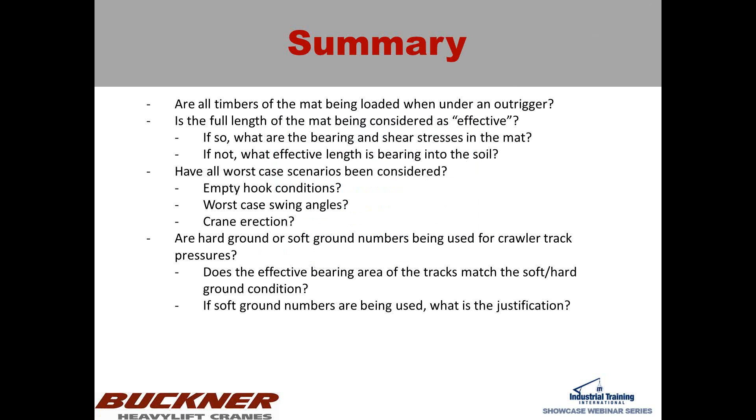Jonah reads a question from Robert, asking: as a crane service provider, who is responsible for calculating the ground bearing pressure if I'm on a job site for only one or two days? If I provide this, do I risk becoming the controlling entity of ground conditions considering the new OSHA regulations?